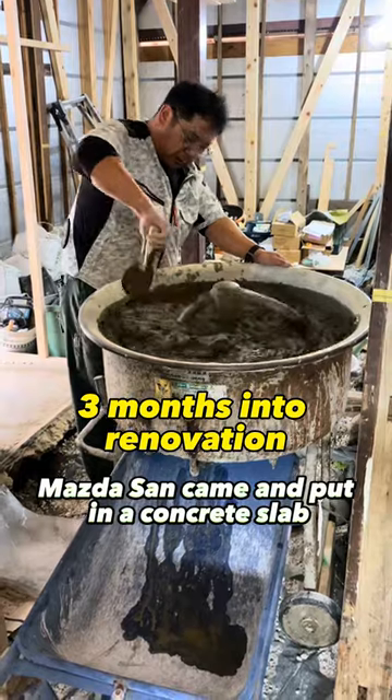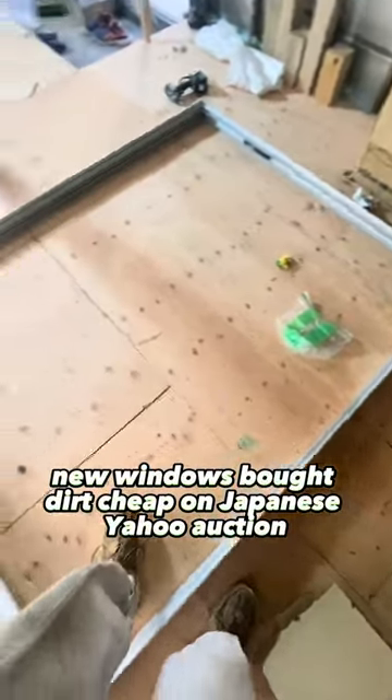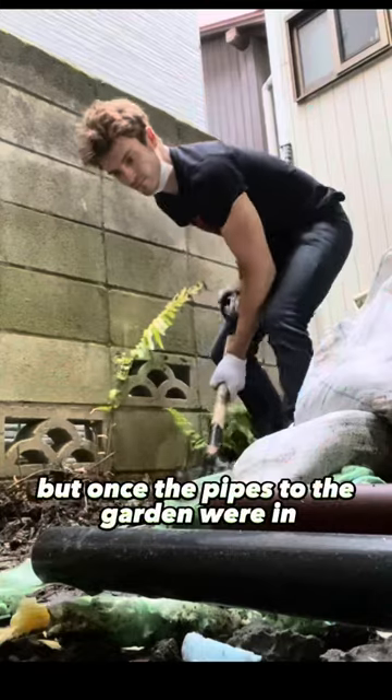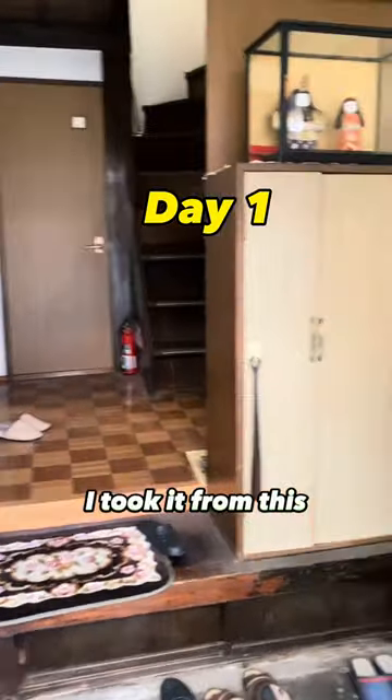Masuda-san came and put in a concrete slab under the entire house, plus some rebar to protect against earthquakes. New windows were bought dirt cheap on Japanese Yahoo Auction. I had to fire my plumber because my neighbors complained over the mess, but once the pipes to the garden were in, I could start working. It took about four months, and during those four months I took it from this...